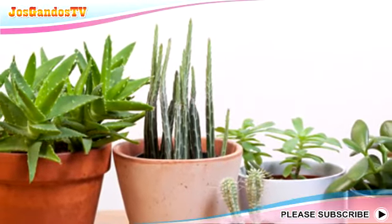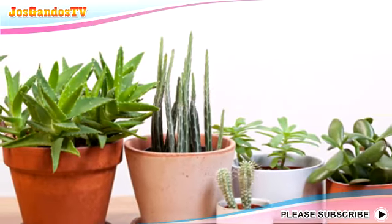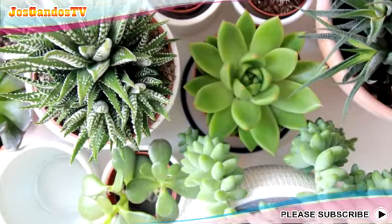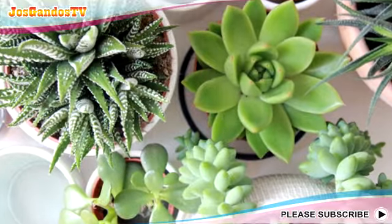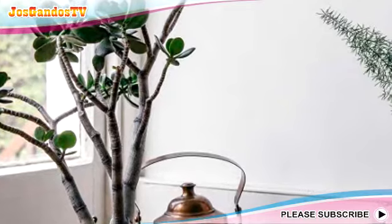Second, Succulent. Plants from the succulent family are the right choice as an indoor plant. This plant does not require a lot of water and is easy to care for. The types are also diverse and beautiful as decorative plants. Placing succulents near the window is the right choice because these plants also need sunlight to keep them looking fresh.